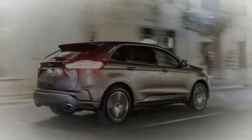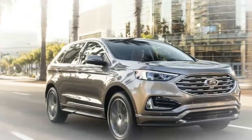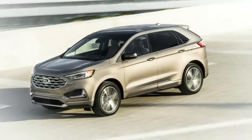The Edge ST gets a more aggressive design that includes ground effects, a sportier mesh grille, 21-inch wheels, and sharper front and rear bumpers.